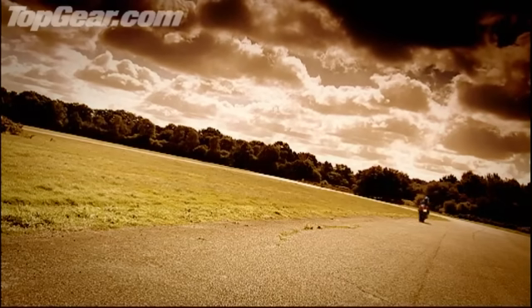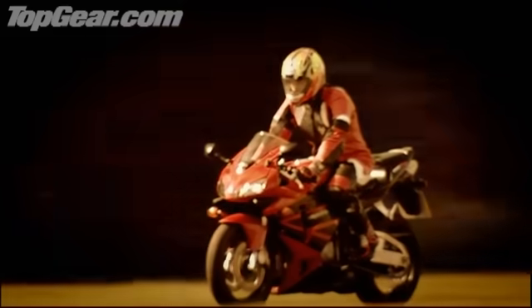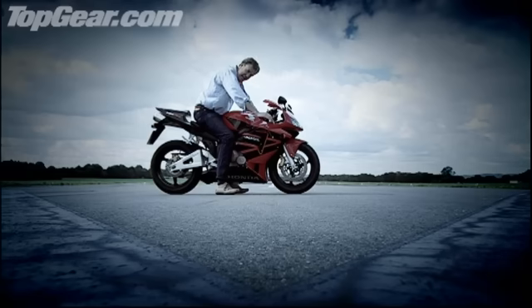This is what you'll have in mind: the open road, tearing through the countryside, the wind in your helmet. You and the machine in perfect harmony. It is an appealing concept. The reality, however, is somewhat different.